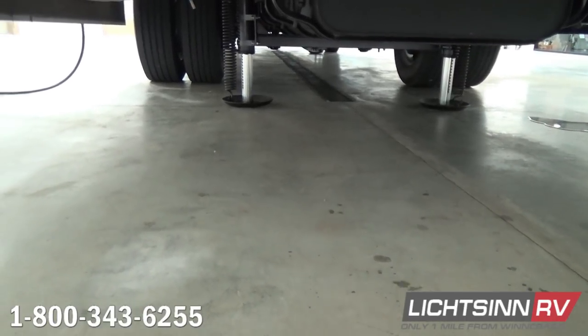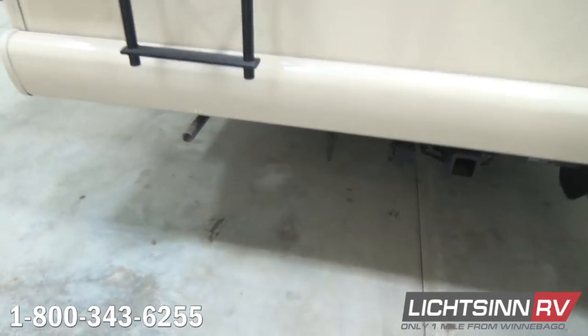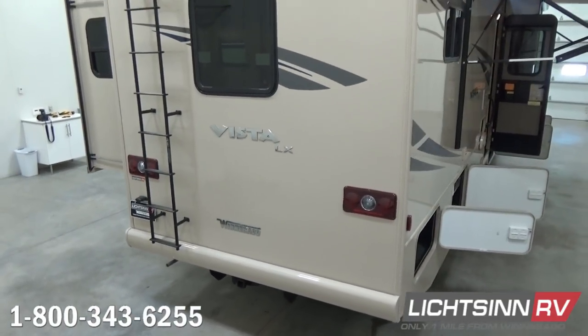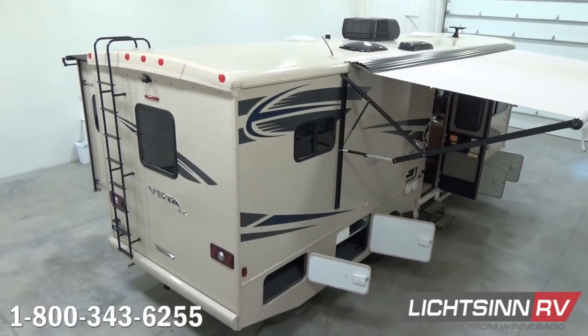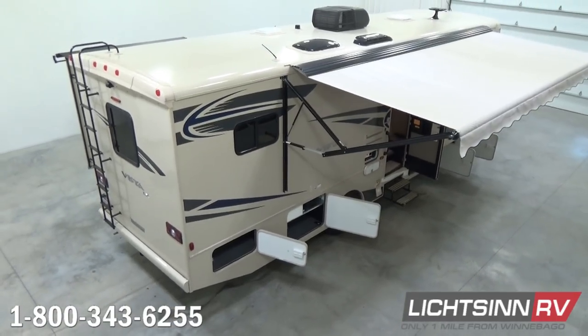Here you can see the one-piece rotocast tanks handcrafted here in Forest City, utilizing the latest in e-coat technology. The rear hydraulic leveling jacks from the Power Gear automatic system are also visible. Unlike any dealership in North America, we're going to elevate up to show you Winnebago's patented quality advantage that we've been using for over 55 years — a crowned, one-piece, interlapped and interlocked, seamless one-piece fiberglass roof.